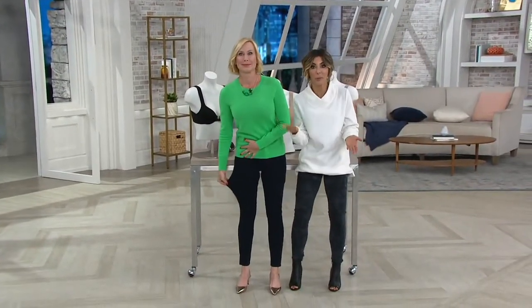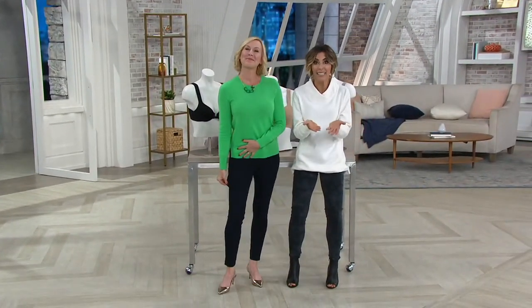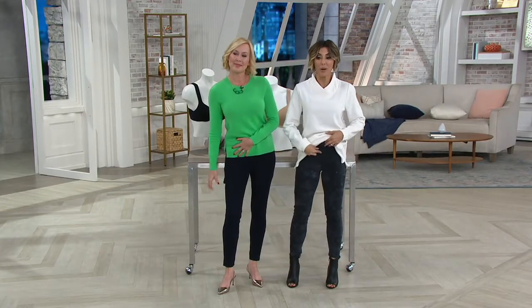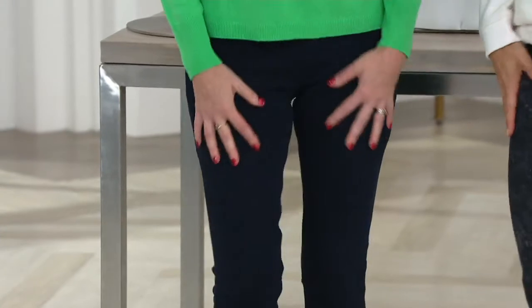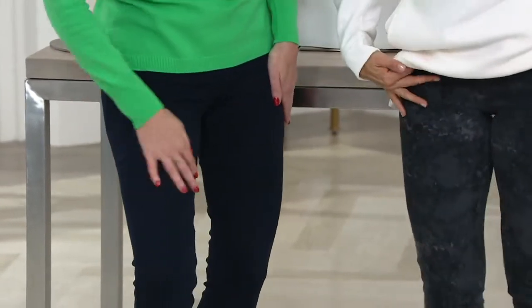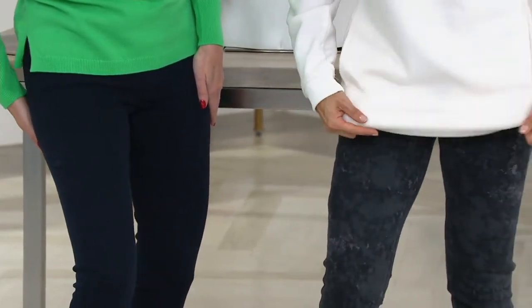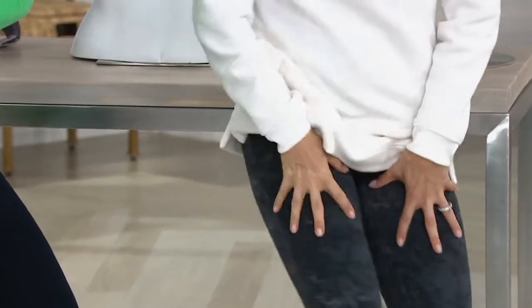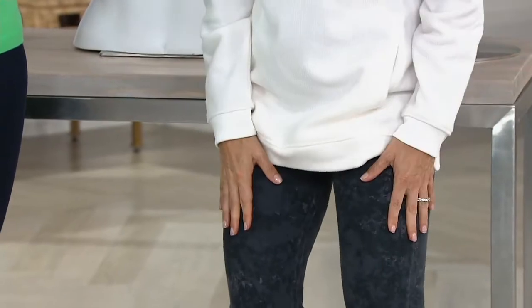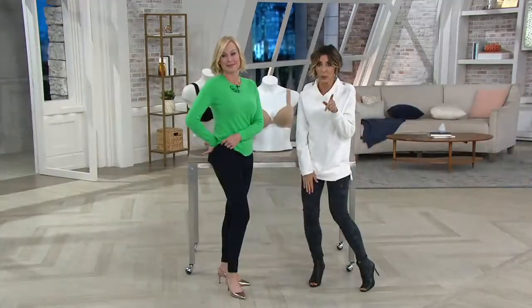They are both legging and premium denim all in one. Spanx went and did this extra little tummy panel in there so that you're smoothed out. They're normally $100 and instead today they're $65 with a $10 and change easy pay. So they look just like your favorite jeans but they fit just like your favorite legging. So grab them before we lose what you want.